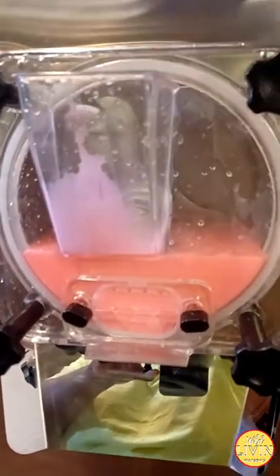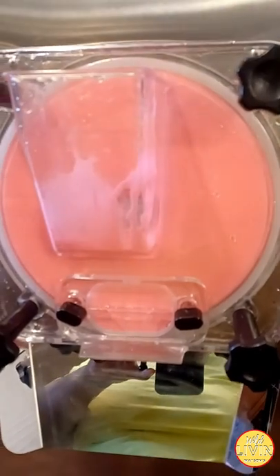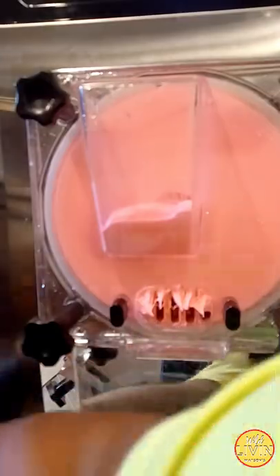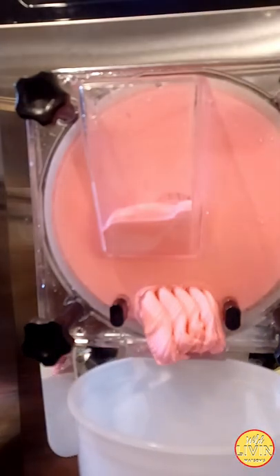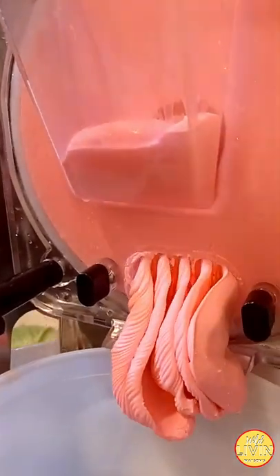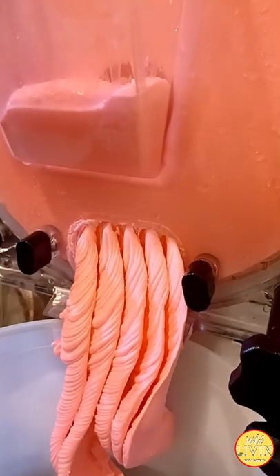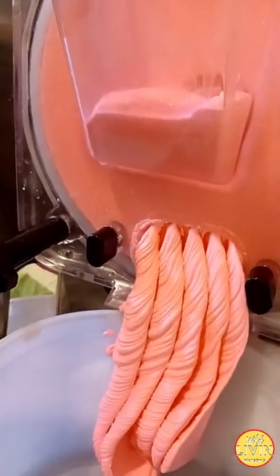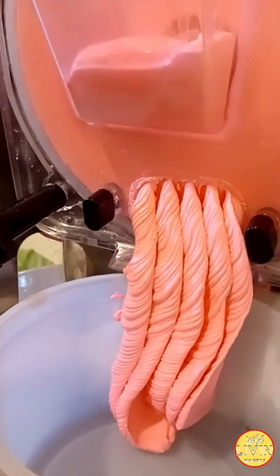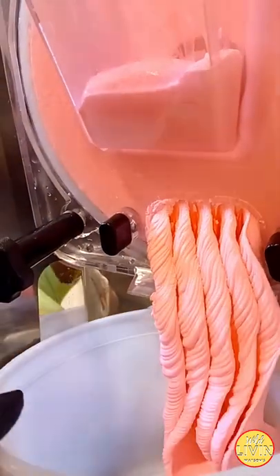I am bringing you guys along with me today while we make ice cream. We used to have an ice cream shop back in our hometown, and right before COVID we decided to pull away from it due to the location we were renting. Now we are getting back into the swing of trying our old faithful flavors and new flavors to relaunch our ice cream business.